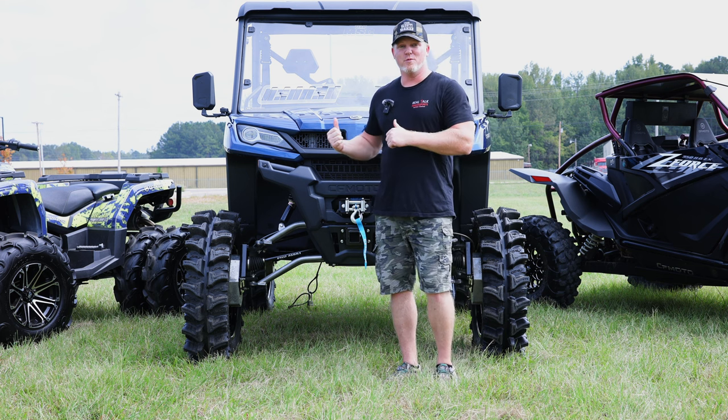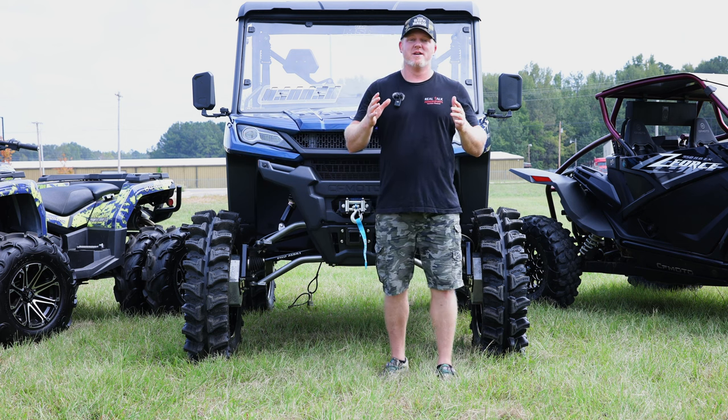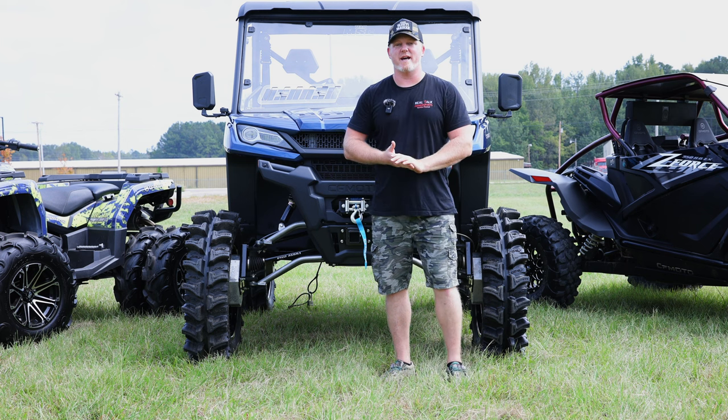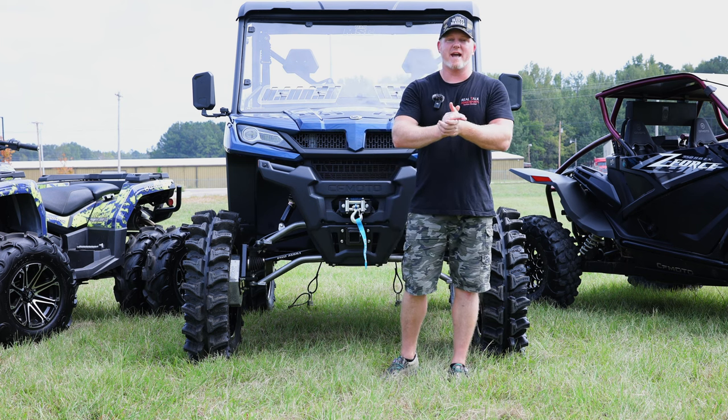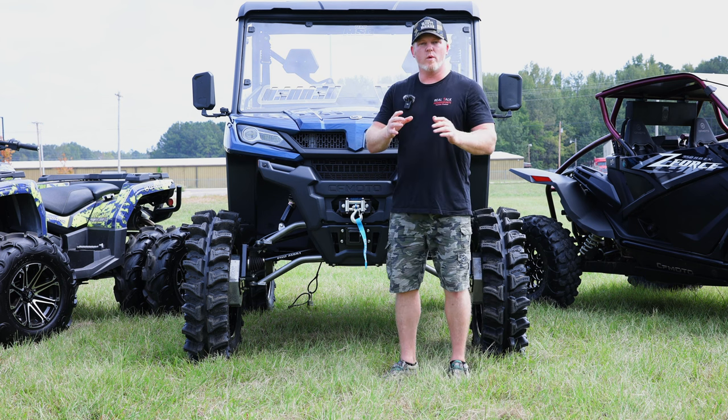All of you clicking and watching this - you want portals for your UForce, your ZForce, or CForce. There are a lot of us out there and we're trying to make sure Super ATV knows that. And they do, because they've been working on it and they are so close to releasing them.